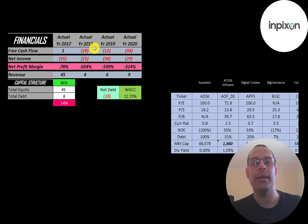Net income is the profit and loss on the income statement — it's revenue minus expenses — and that's negative every year. Revenue is the sales for the company, and they had their highest sales in 2017 at $45 million. It dropped significantly in 2018 to $4 million and has been increasing slightly, currently at $9 million.